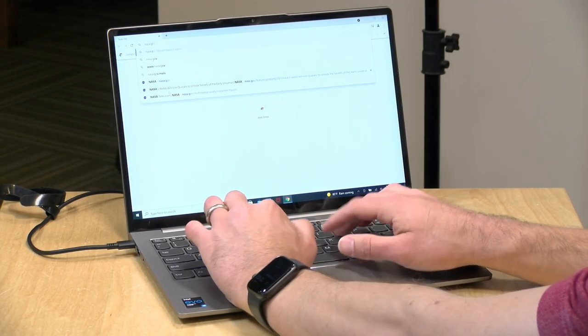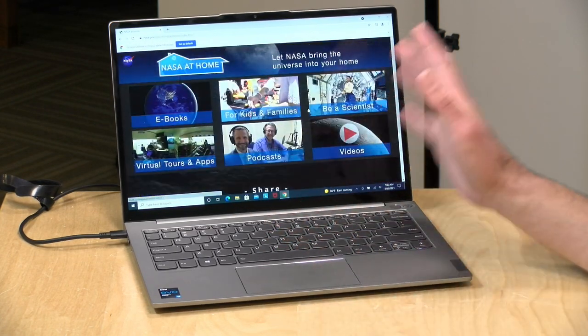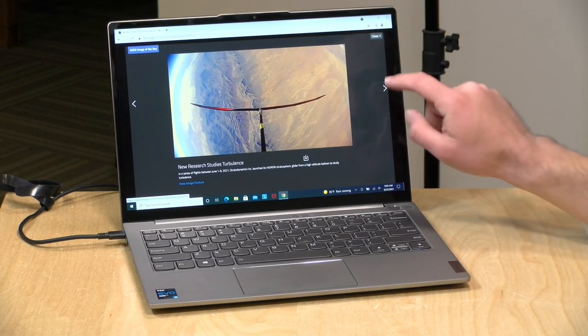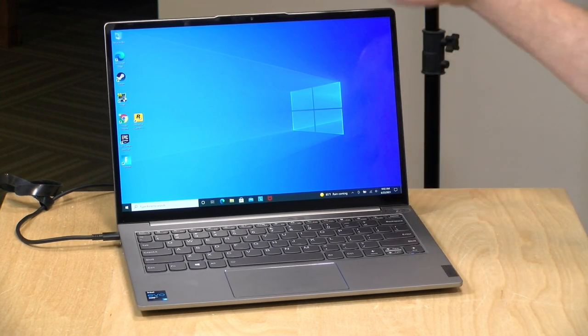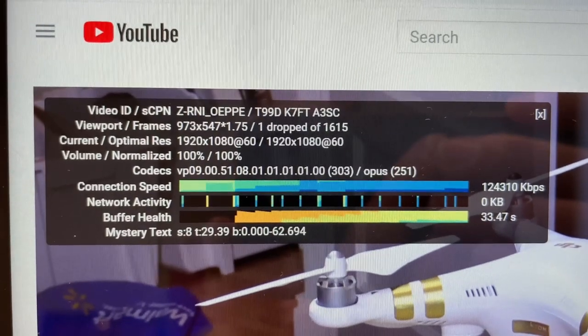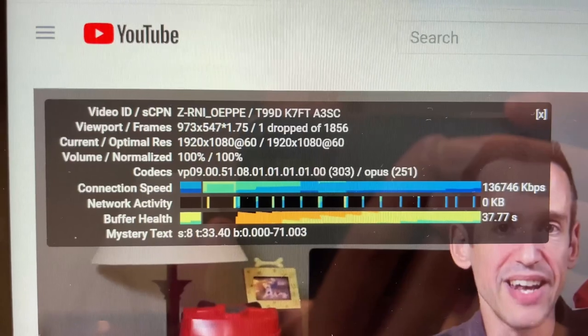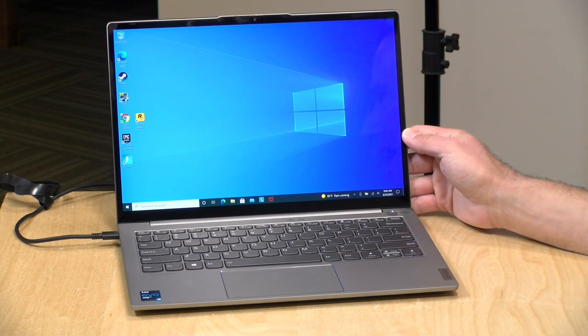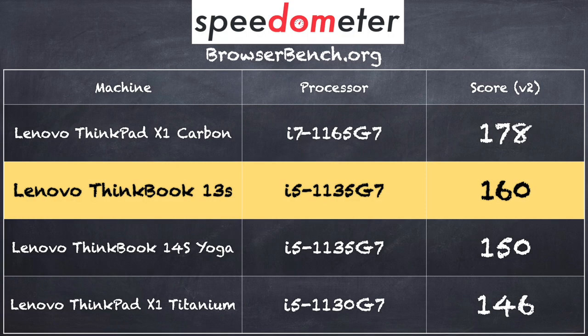For performance, we loaded up Chrome with nasa.gov and it rendered very quickly. We're on a Wi-Fi 6 network, and the touch display is great for browsing with the extra screen height. We also tested a 1080p 60fps YouTube video — one dropped frame at startup, then smooth sailing. On the BrowserBench.org Speedometer benchmark, we got a score of 160, right within the expected margin for this processor — a little lower than the i7 above it, but a very good performer for the basics.